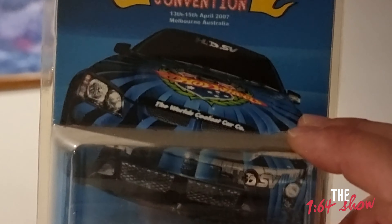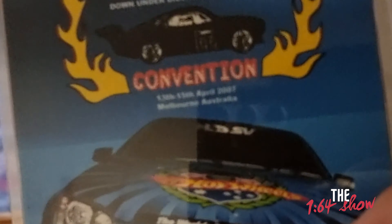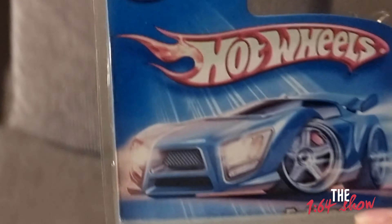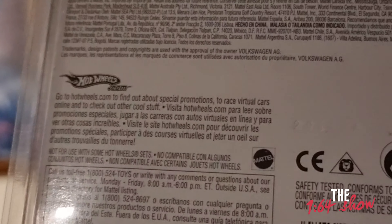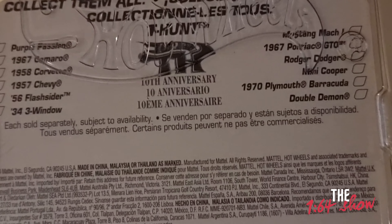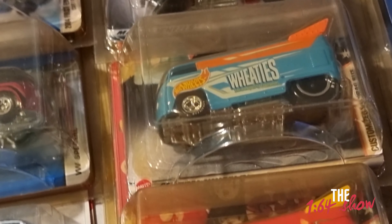There's a history to these ones as well. He was just telling me about a New Zealand convention — separate to Richard's convention — from 2017 onwards. But this one's from 2007, held in Melbourne, Australia. There were some held in Auckland too. Going down the drag buses — there's a Treasure Hunt drag bus from around 2004. Look at the artwork on this one — it's like an underwater theme. Wheaties, Lucky Charms.